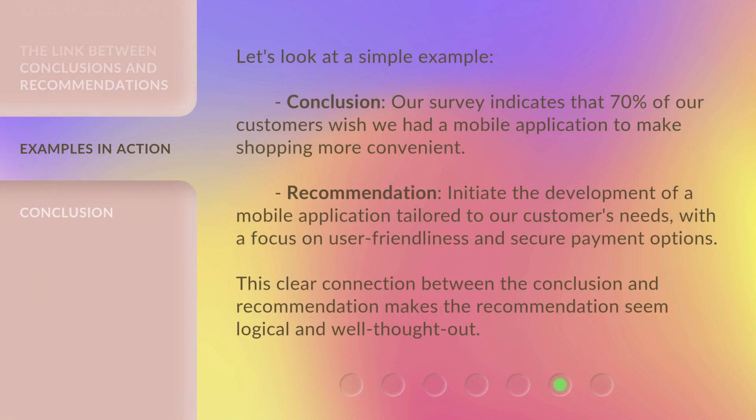Let's look at a simple example. Conclusion: our survey indicates that 70% of our customers wish we had a mobile application to make shopping more convenient. Recommendation: initiate the development of a mobile application tailored to our customers' needs, with a focus on user-friendliness and secure payment options. This clear connection between the conclusion and recommendation makes the recommendation seem logical and well thought out.